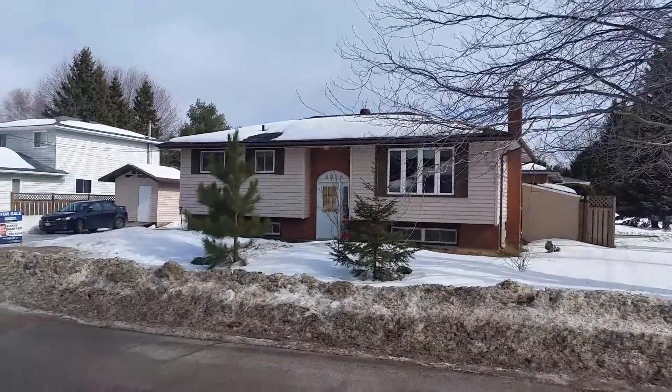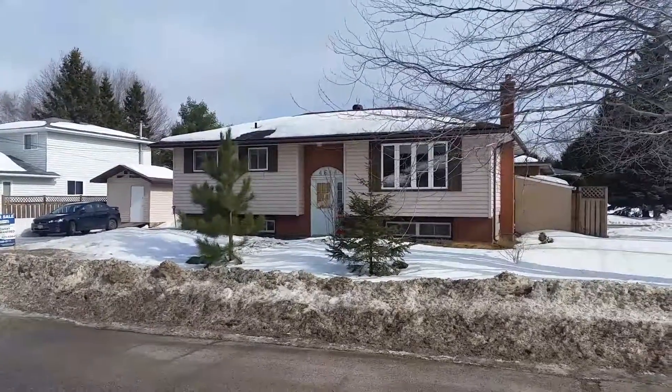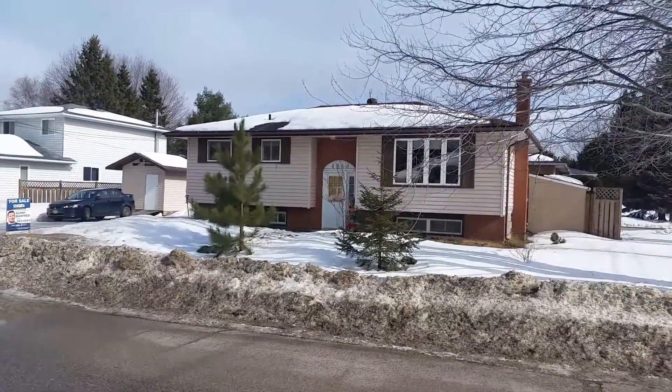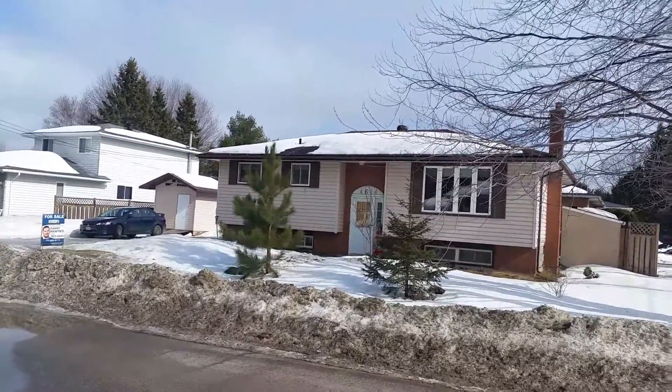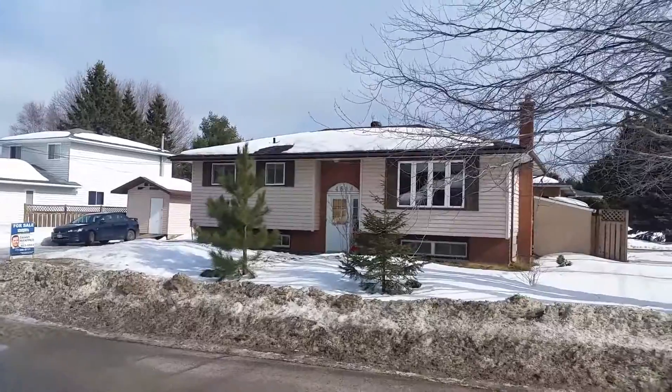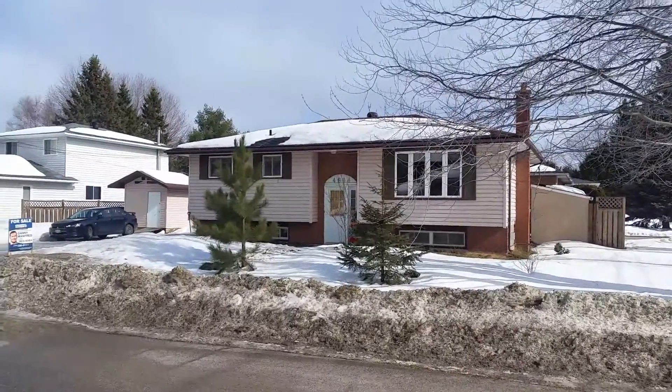This is a well-maintained home in a great family neighborhood. It's close to schools, shopping and the Hanmer Arena. Many upgrades, new flooring, new lower level bathroom and a new gas fireplace. This home has excellent heating costs. It's on a corner lot and it's got a massive driveway.